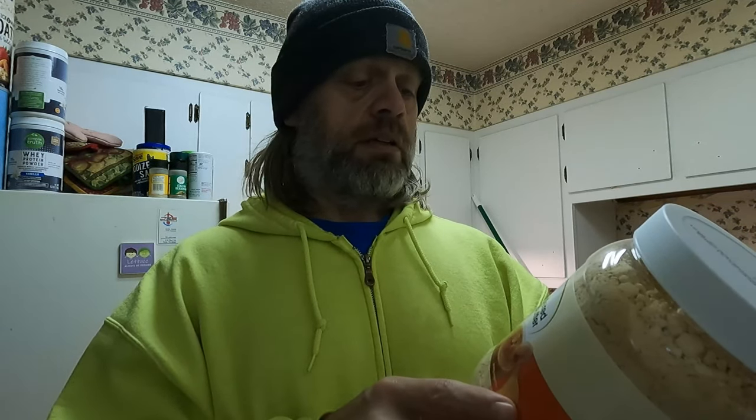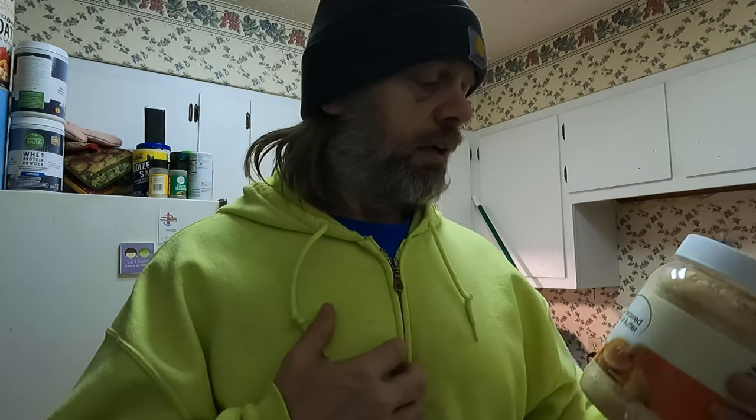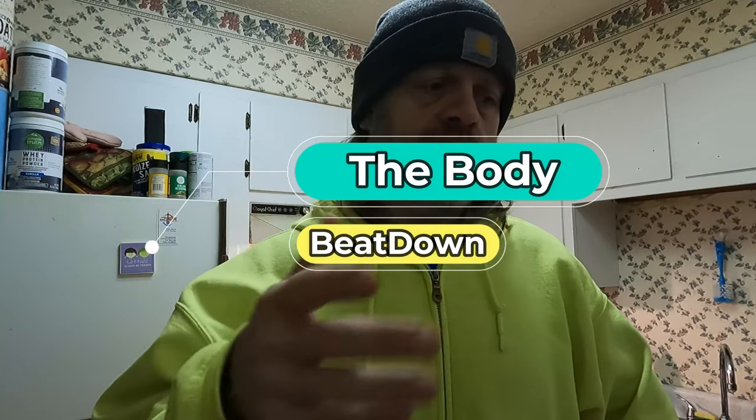You can add this to whatever you like. I'm gonna try it in my oatmeal protein mix that I make. That's good stuff guys. I just thought I would share this with you — something you might go look for.